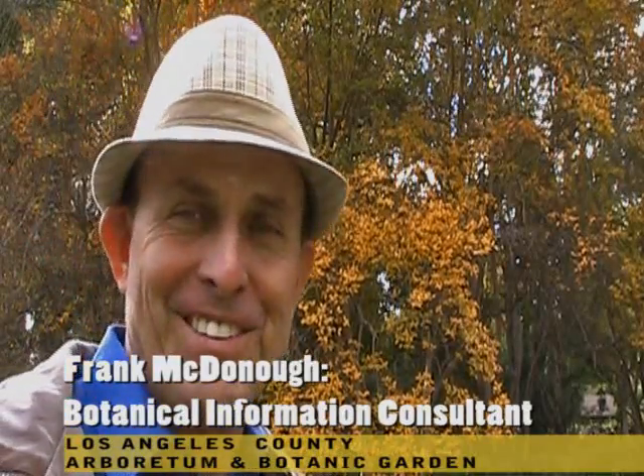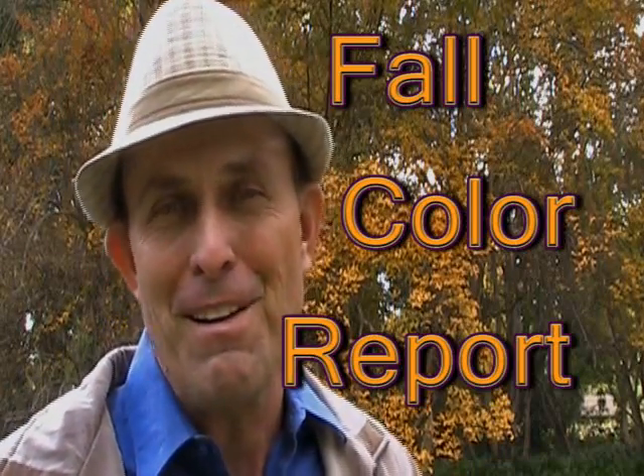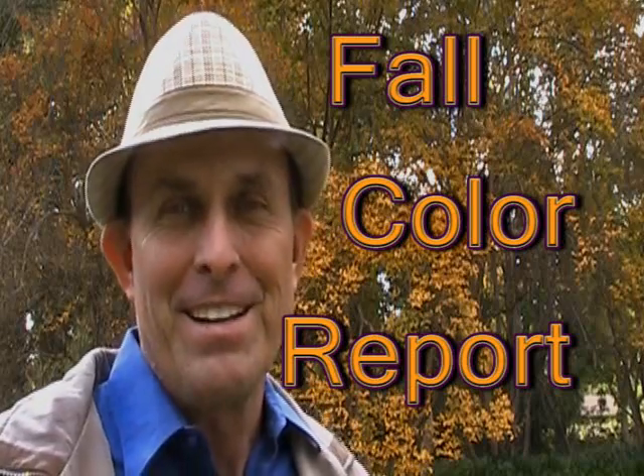Hi, I'm Frank McDonough, the Botanical Information Consultant here at the Arboretum of Los Angeles County, and this is your Fall Leaf Color Report. This is a couple of days before Thanksgiving, and the Arboretum is looking good.